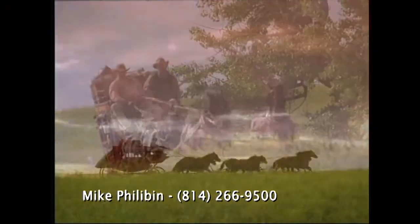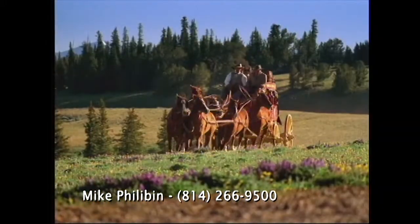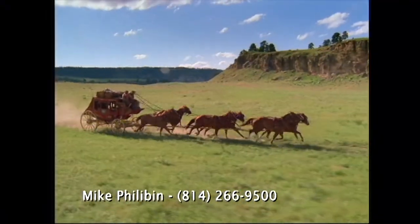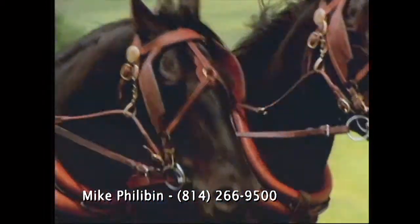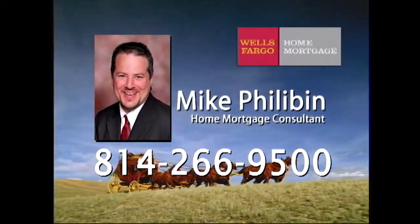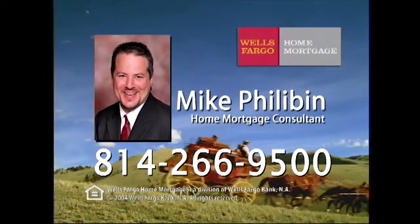At Wells Fargo Home Mortgage, we want to make the goal of owning the home of your dreams a reality. You can expect quick approvals, a smooth loan process, and personal attention. We even have low or no down payment programs and cost-cutting closing options. So when you find the perfect home, come find us. Wells Fargo — the next stage. If you have found the home of your dreams, just pick up the phone and call Home Mortgage Consultant Mike Philobin at 266-9500 or stop at our branch.